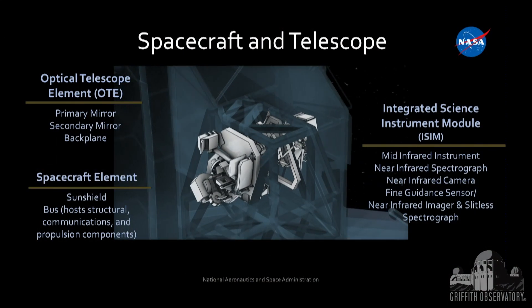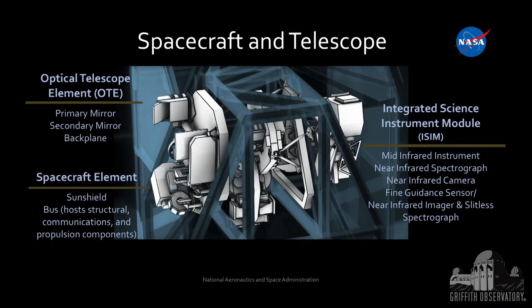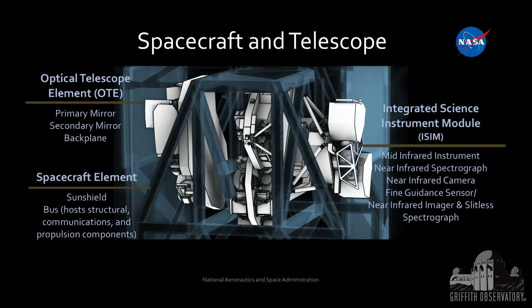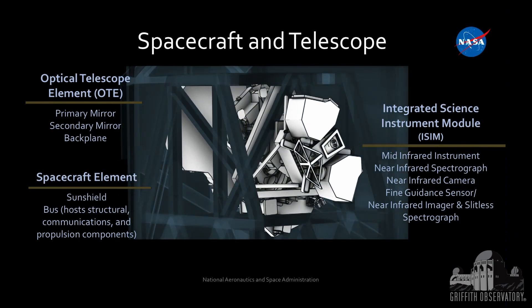The last instrument — the Fine Guidance Sensor and Near-Infrared Imager and Slitless Spectrograph — is the Canadian Space Agency contribution. It has a functional part, the fine guidance sensor, which keeps us locked on targets. I like to say Canada is helping their unruly neighbor to the south stay focused. The near-infrared imager and slitless spectrograph is their science instrument.